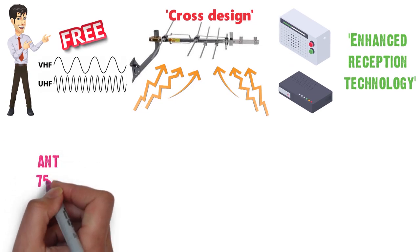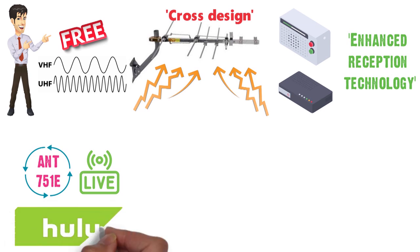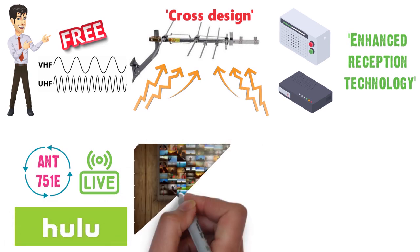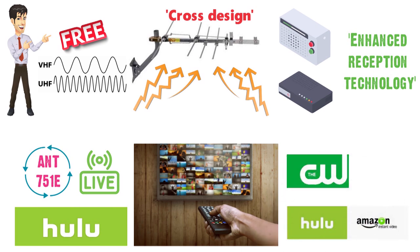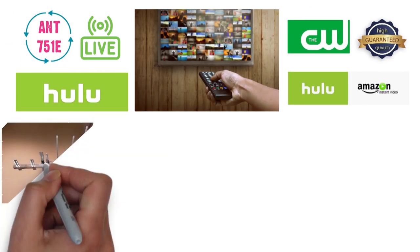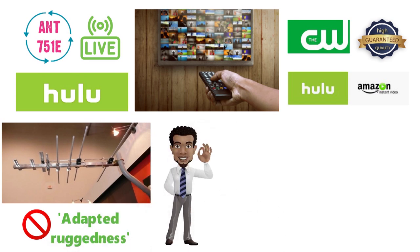The ANT 751e series also pairs well and complements most streaming players, such as Hulu TV, allowing you to make the most of your entertainment system. Whether you are viewing a free local channel or streaming on-demand TV, the digital antenna guarantees quality. The RCA Yagi is also designed to be placed inside your house; however, this doesn't affect its ruggedness, which also makes it an ideal outdoor antenna.